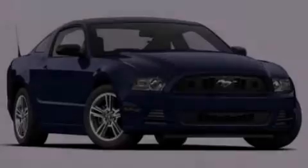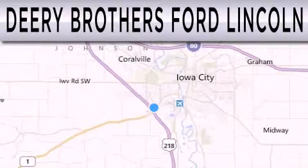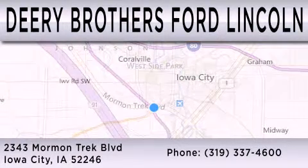We invite you to contact us today to learn more about this vehicle. Deary Brothers Ford Lincoln is dedicated to doing everything possible to ensure that the experience you have selecting your next vehicle is as pleasant as possible. We are located at 2343 Mormon Trek Boulevard in Iowa City.